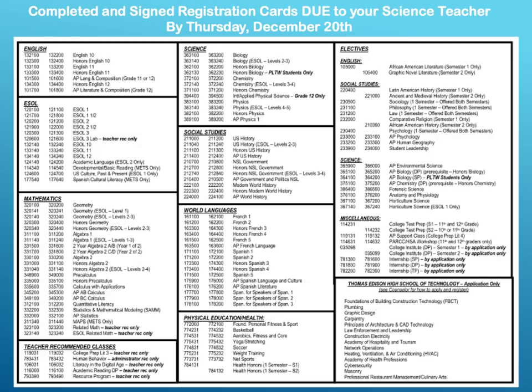Now we'll take a look at the registration card. Your registration card is set up in the following order: English classes, ESOL classes, mathematics classes, and teacher recommended courses. In the center of the card you have your science courses, social studies, world languages, physical education, and health. And then in the third column you have your elective subjects.